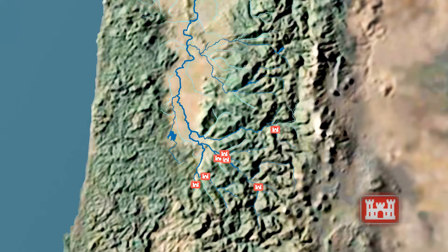Up along the McKenzie River are Cougar and Blue River Dams. Fern Ridge Dam is west of Eugene. Green Peter and Foster Dams are on the South Santiam River near Sweet Home, and Detroit and Big Cliff Dams are on the North Santiam River.